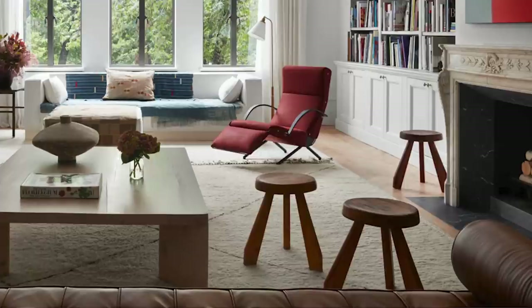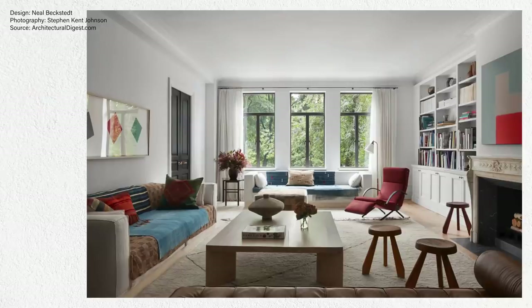These stools are lovely. You know why I love stools, especially in the living room or family room? You can move them around. They can provide extra seating, but also work as little cocktail side tables.